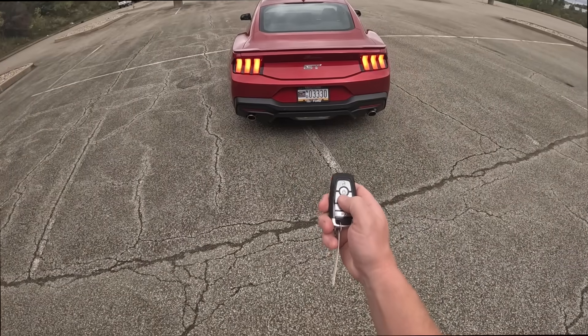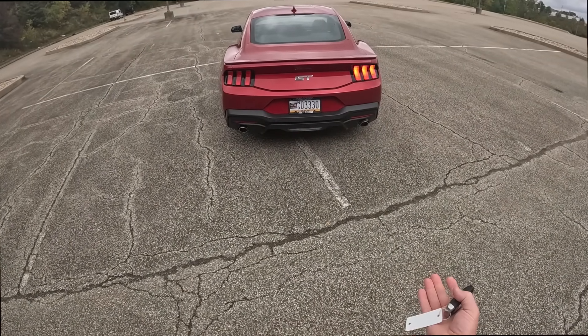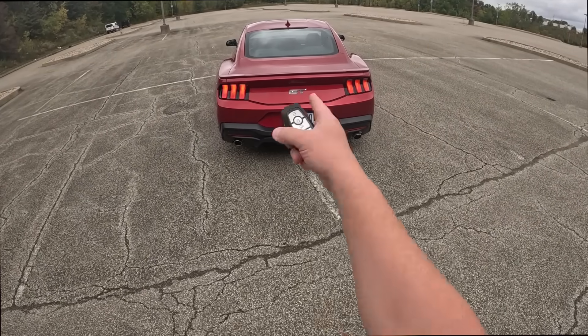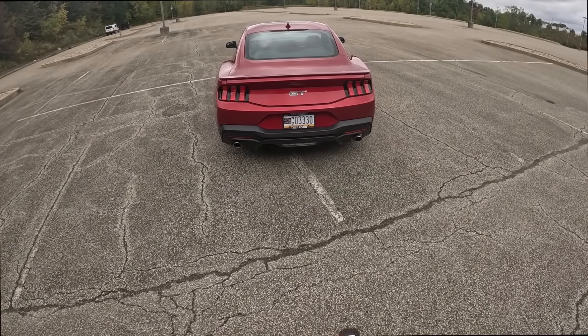We're going to do a quick little remote start here. Sounds like a typical Mustang — I love that Coyote sound. And we've got the sequential blinkers. I love it.